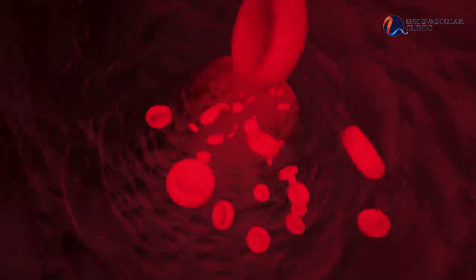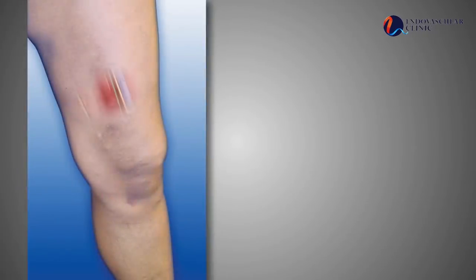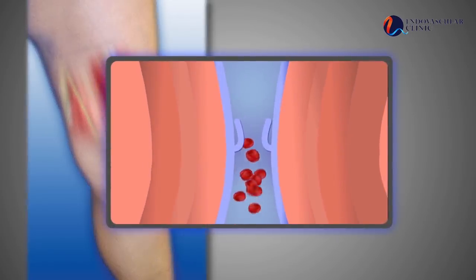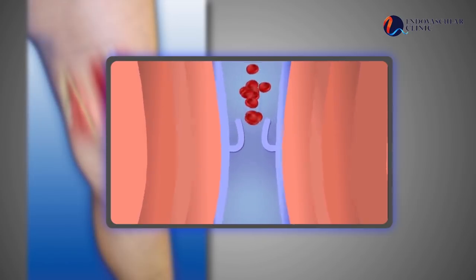It is important to understand the venous anatomy before understanding how varicose veins develop. Veins throughout the body take the blood back to the heart. Similarly, veins of the leg take the blood back up to the heart against gravity. To do this efficiently, veins have one-way valves which open to take the blood up and close to make sure that the blood does not come back down.